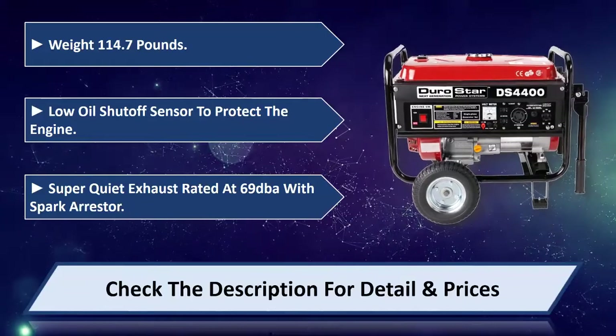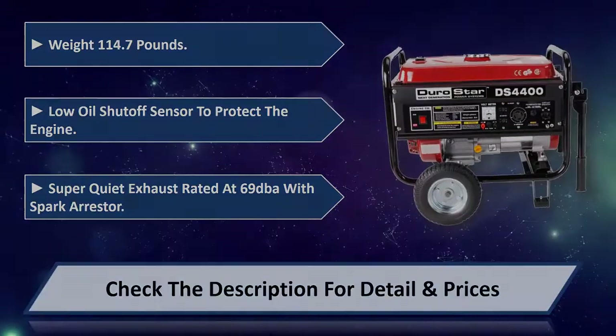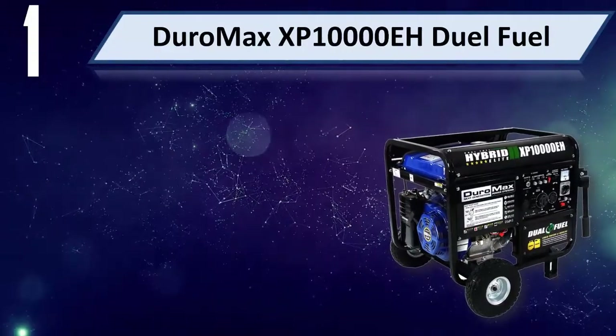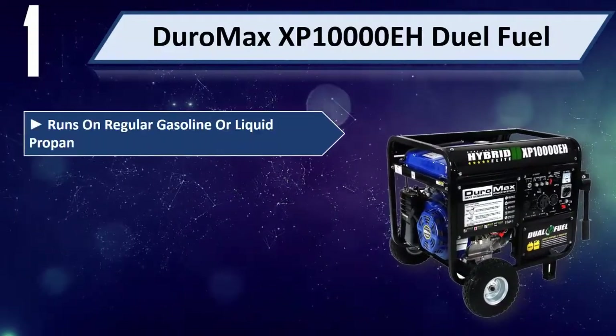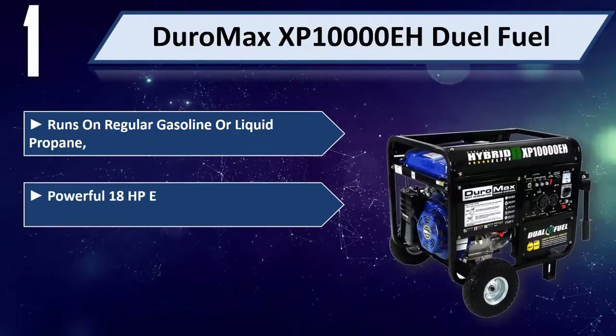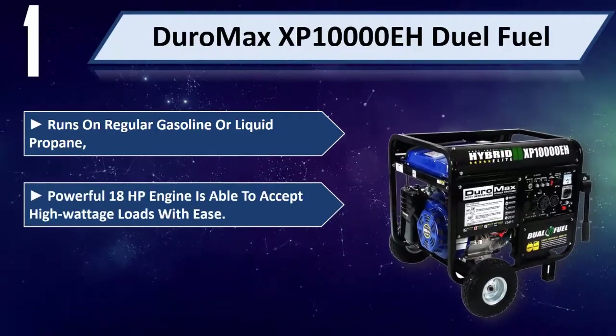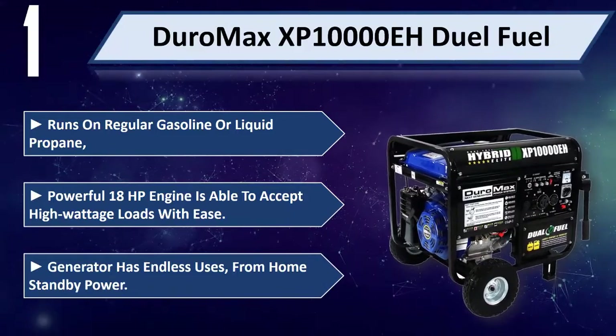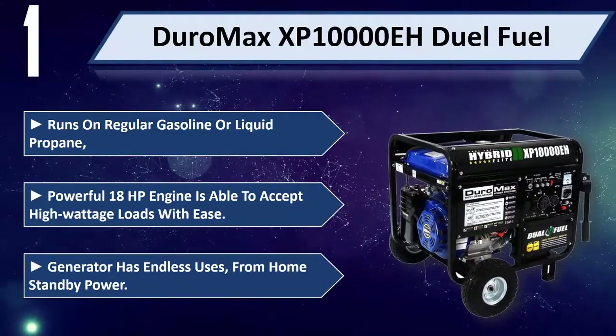Number one: DuroMax XP10000E dual fuel — runs on regular gasoline or liquid propane. Powerful 18HP engine is able to accept high wattage loads with ease. Generator has endless uses from home standby power.